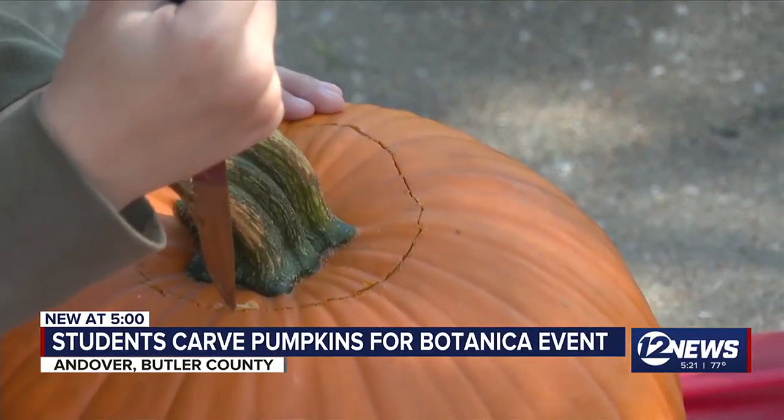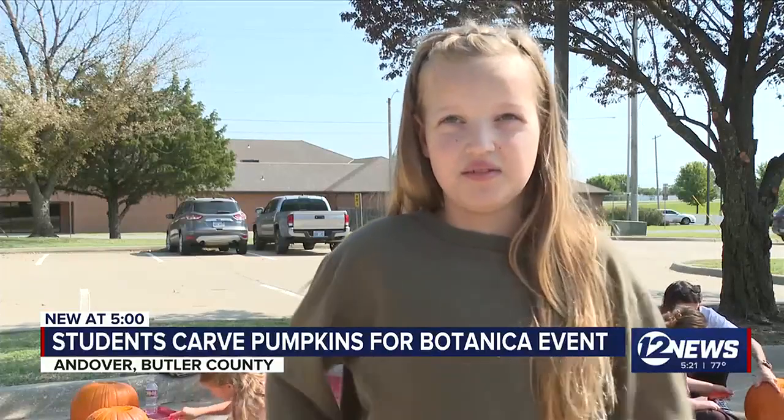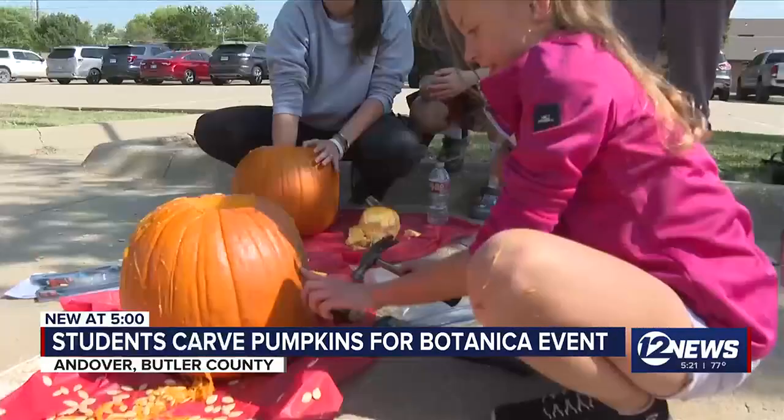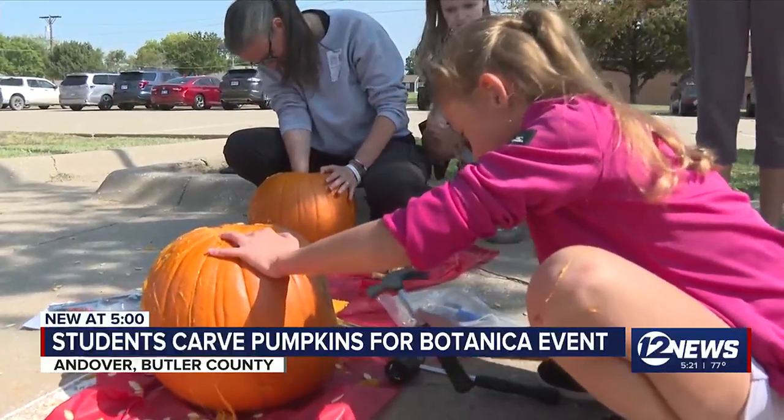It's kind of hard trying to cut out the top part and it's kind of hard pulling it out, but it's really fun. They're cookie cutters but they're not really working because my pumpkin's too thick.